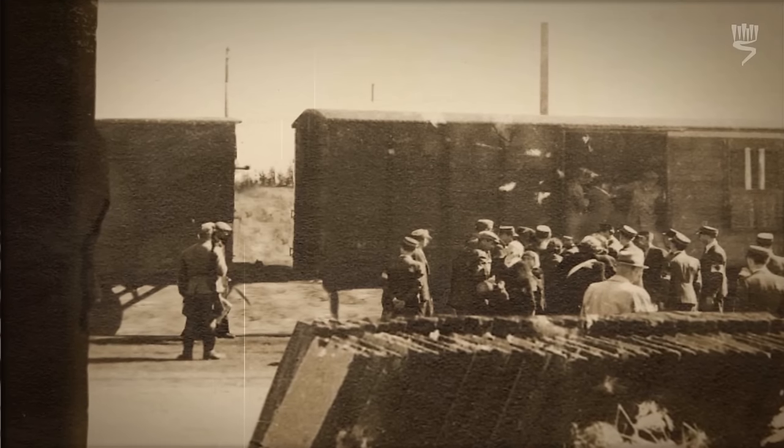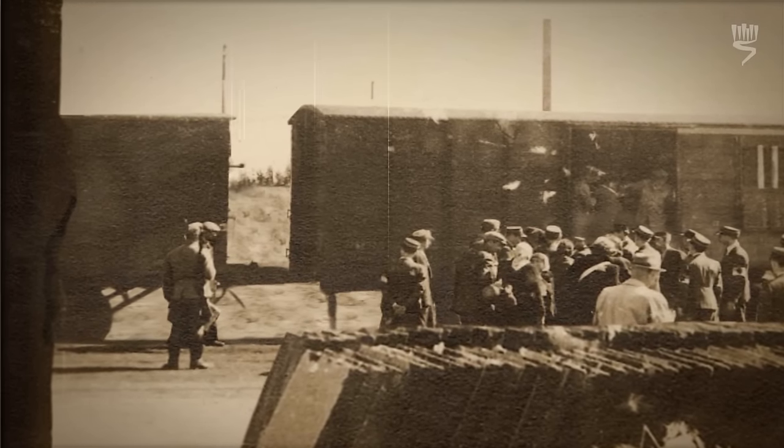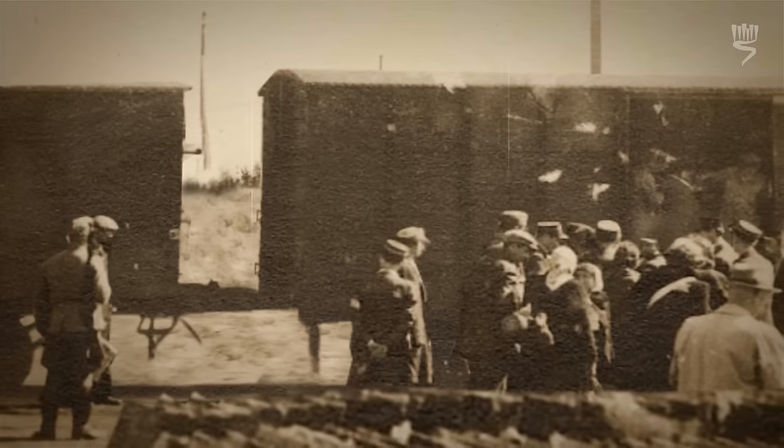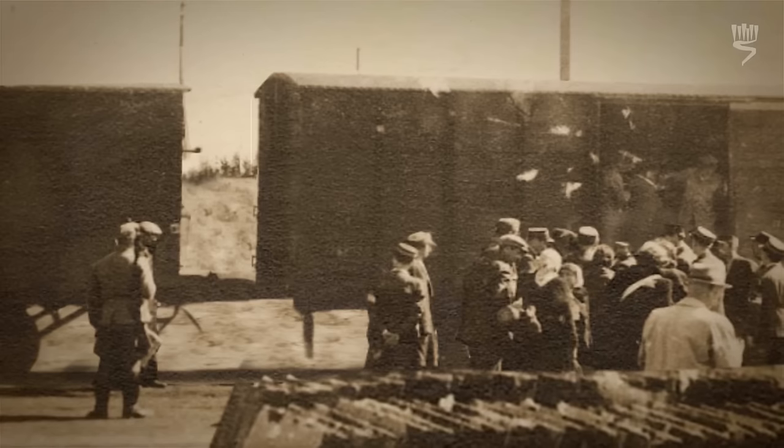A few of his pictures display public executions and deportations. One of these pictures was taken in 1944 at the railroad station in the Lodz ghetto. The photograph displays a cattle car and a group of people standing around it. If we look at the framing of the picture, we can see that it is not centered.